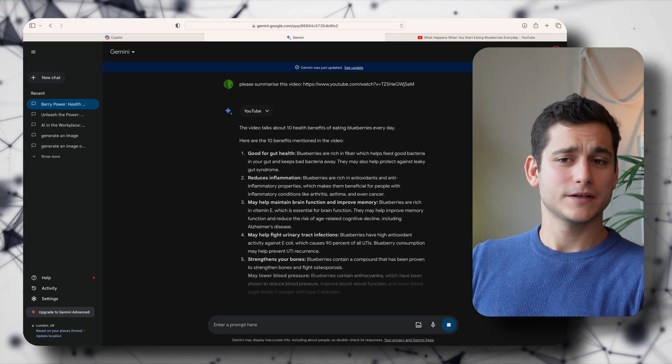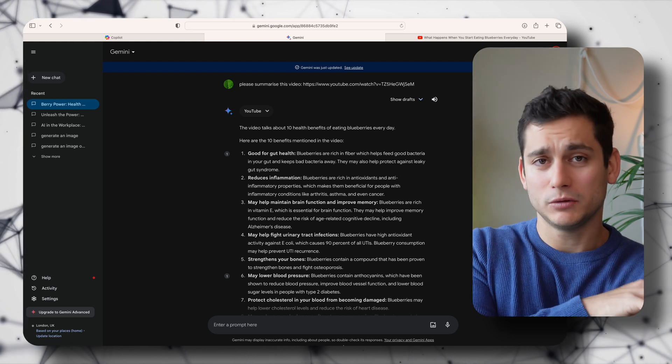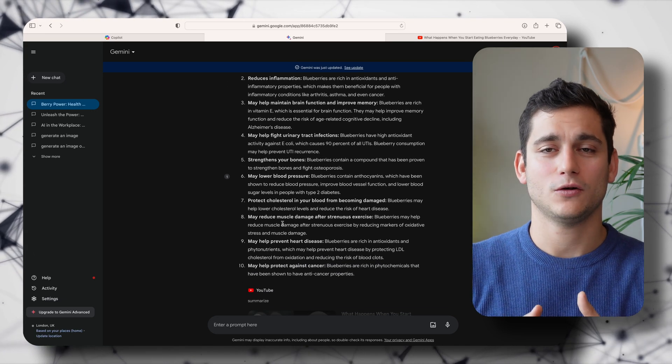At this point we have quite a lot of research on berries in this Gemini conversation, and we can copy-paste any additional information from Copilot to have a compartmentalized piece of information covering everything we'd like to include in the article. We can now ask the AI tool — Gemini in this case — to give us inspiration on how to write the article. I'm not saying you should copy-paste whatever it outputs, but you can definitely use it for inspiration and to discover new ways of writing.